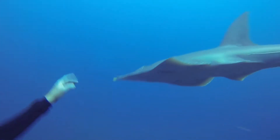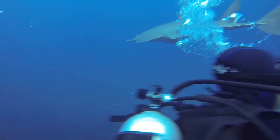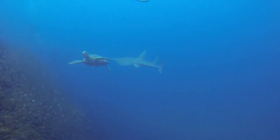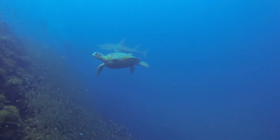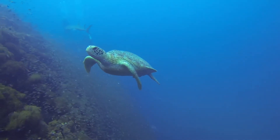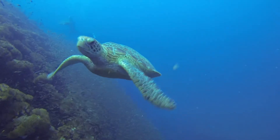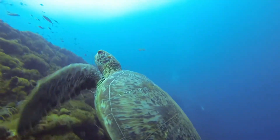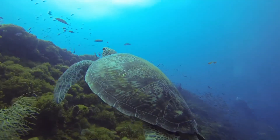Here is the guitarfish again. He's part of the ray family, so like other rays he eats mostly crustaceans, molluscs, and other bottom dwellers. Next to the guitarfish there is a green sea turtle. Like sea snakes, they breathe air so they have to surface periodically. But at night time they will slow down their breathing and heart rate and can go for hours underwater.